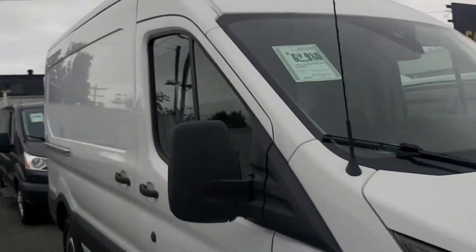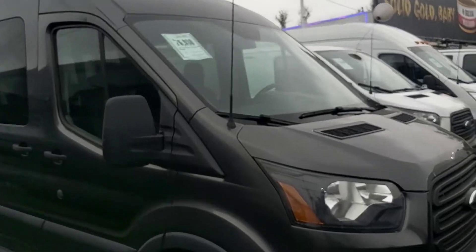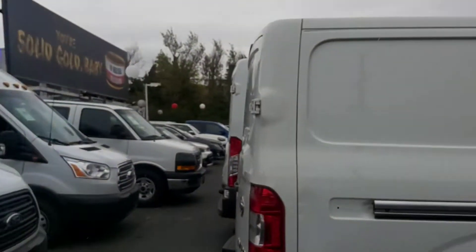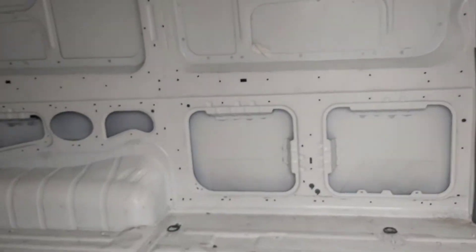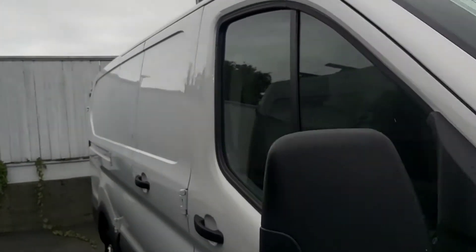So we have a 2019 Transit mid-roof. We've got low-roof passenger vans, mid-roof passenger vans, a 2019 Nissan NV1500 cargo van, and a 2018 Transit low-roof cargo van with a bulkhead divider and the gable doors.